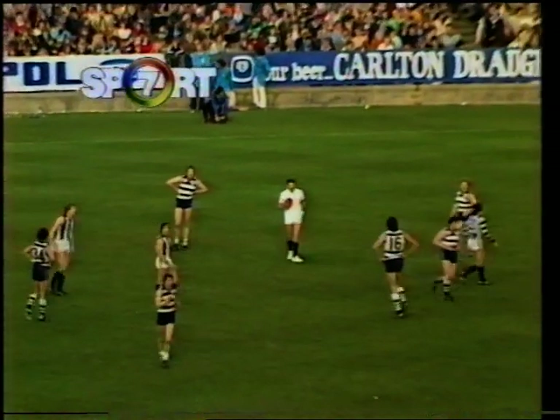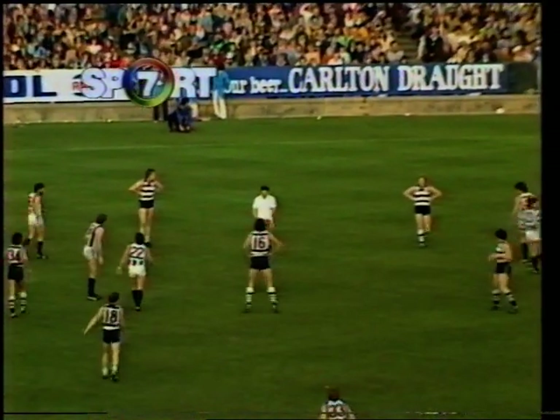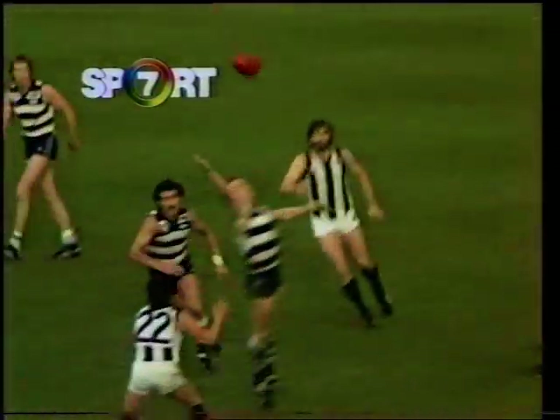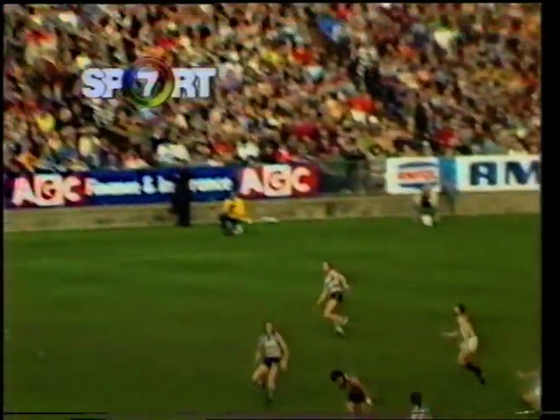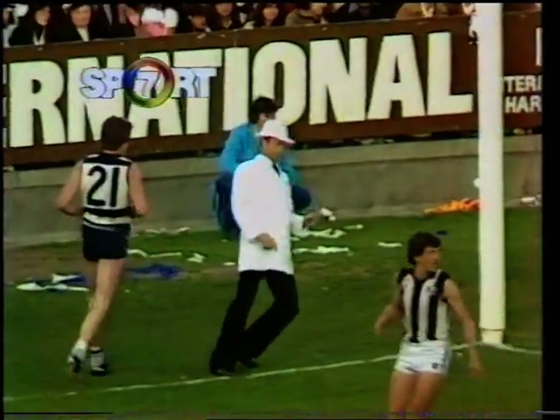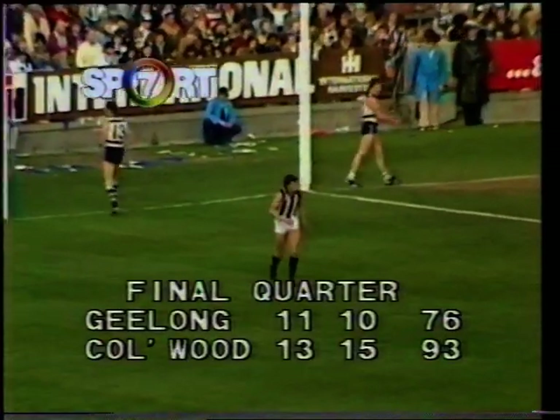They're 16 points in front and we're at the 21-minute mark now. Stewart and Blake — knocked out by Blake, the wrong man. Shaw has a snap for goal, it's smothered. It'll go through for a point again, so it's 17 points the difference. And the Cats need three goals to win it.